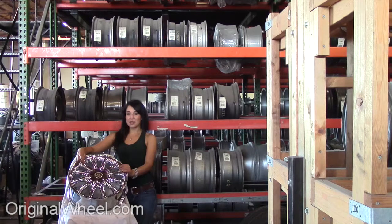If you have any questions or you need help finding a Chrysler Aspen wheel, call us toll free. Stay tuned for a short video tour to see what takes place when you order from us here at OriginalWheel.com.